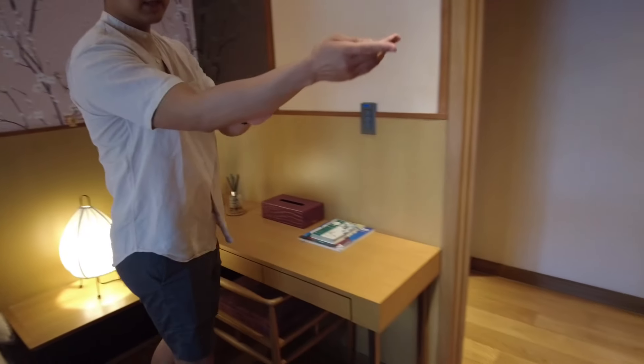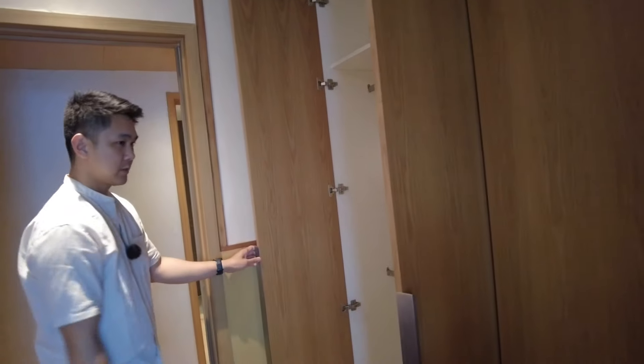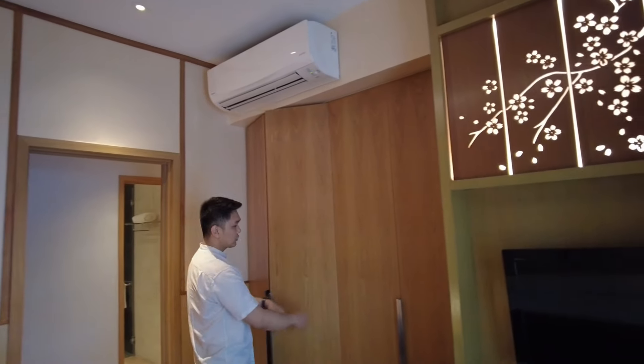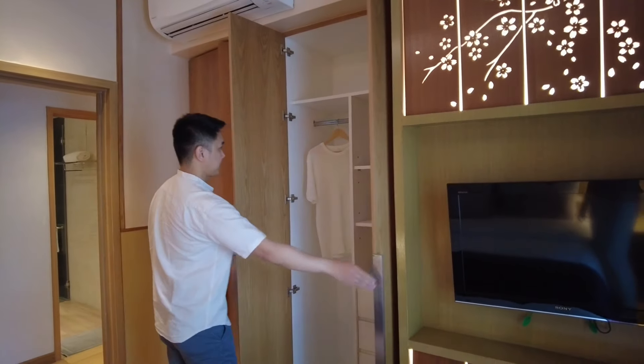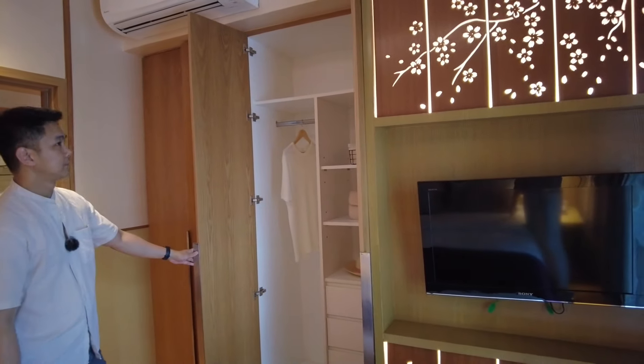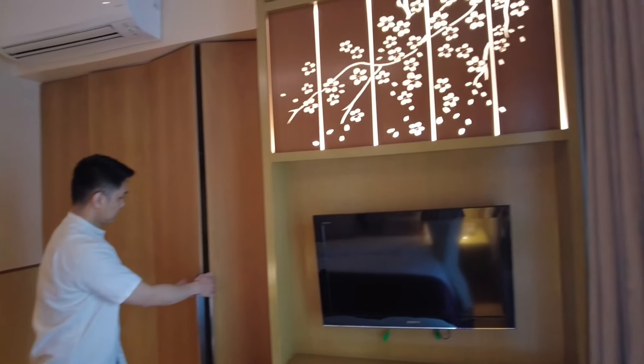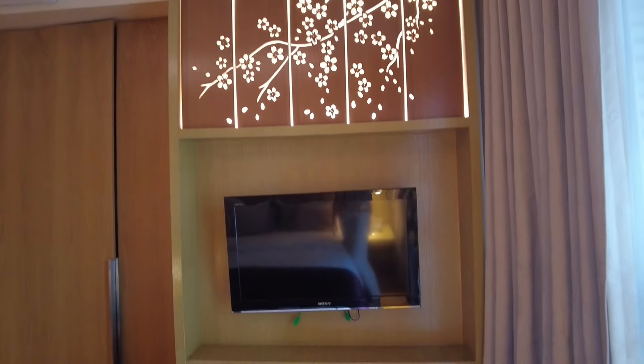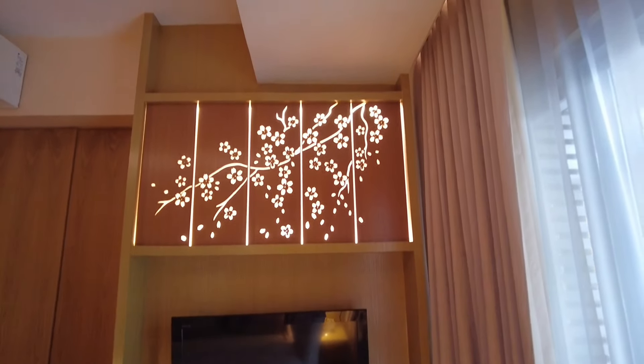Right here is the built-in wardrobe, which is included in the unit render. It's floor-to-ceiling and there are two of them. If you want entertainment or a television, you can still put a TV on this side because this room is really spacious.